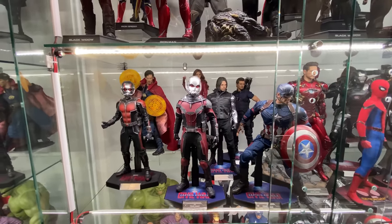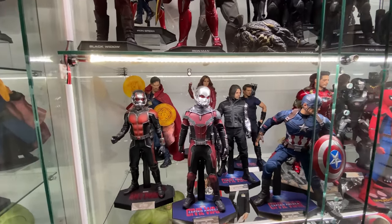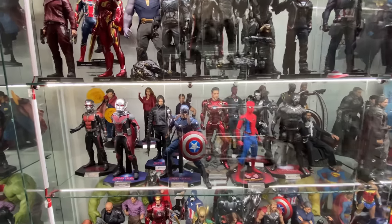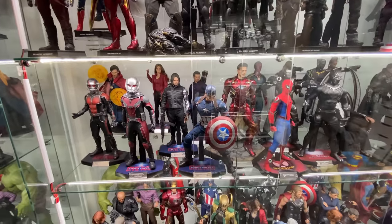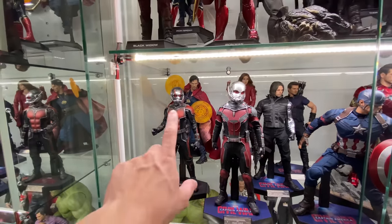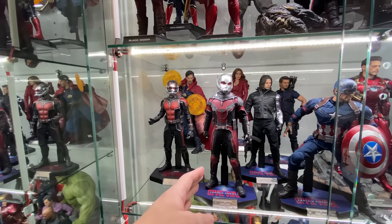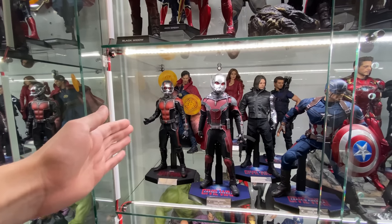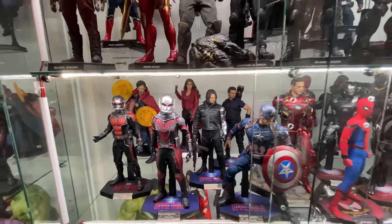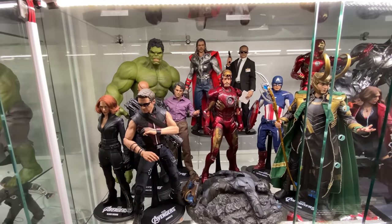Moving down to the Civil War display — everyone is pretty much visible after some reorganizing. Tony is smack bang in the middle with his enormous display base and rubble around him. Tucked back in the corner we have Doctor Strange and the first version of Ant-Man. He's kind of hanging out waiting for the rest of his line. Doctor Strange is back there with Scarlet Witch as a nod to the Multiverse of Madness until we get those eventual figures.